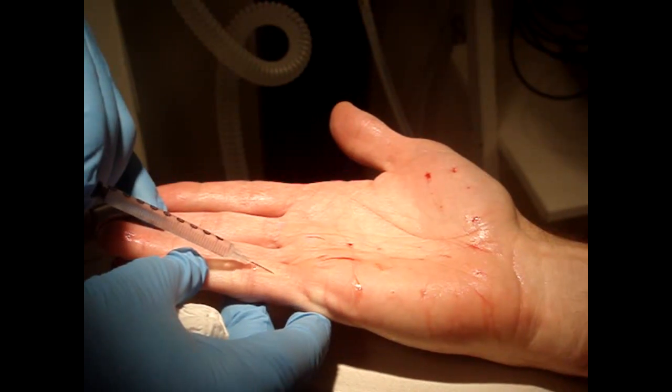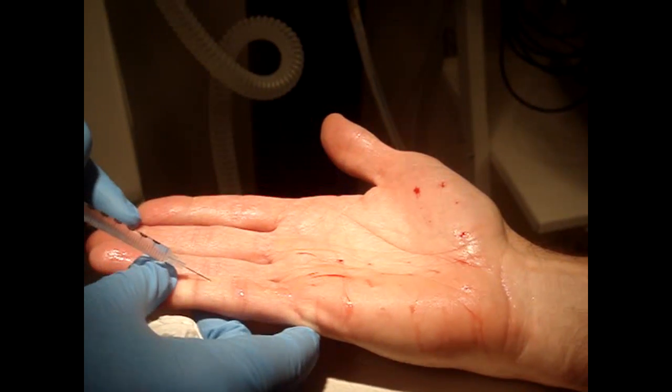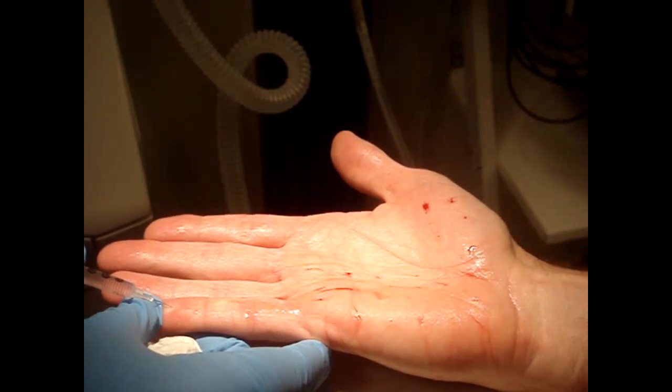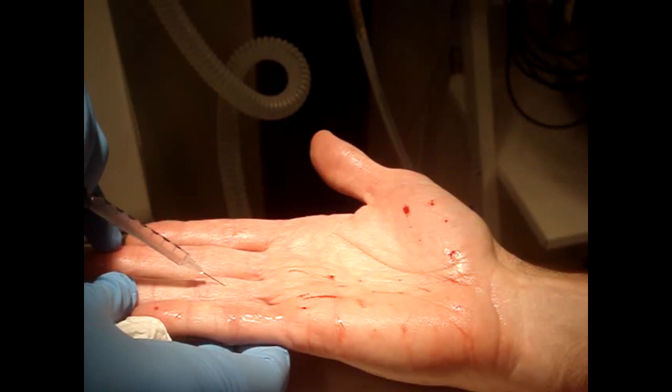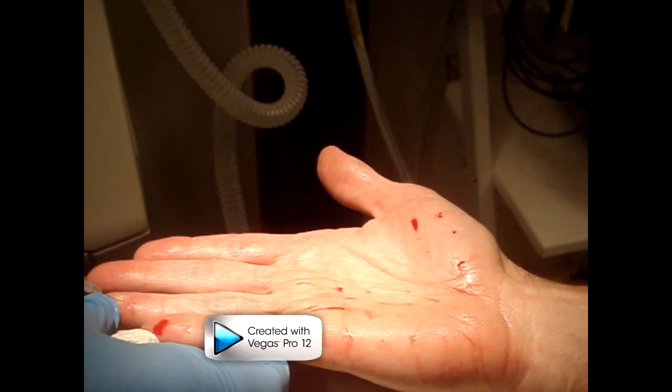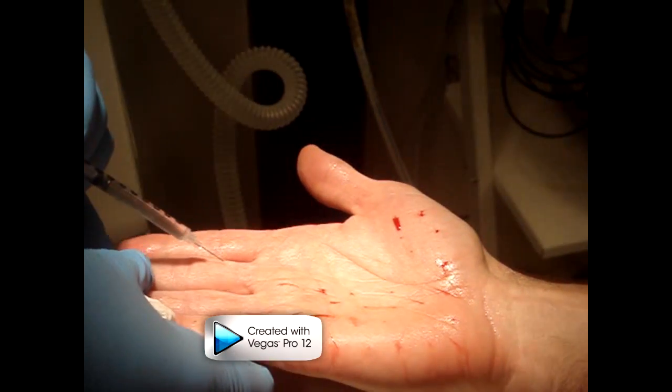Also, don't forget fingers. A lot of people who do this technique don't do fingers, but they should. It's almost like some nonsensical belief that you need sweating for some purpose.